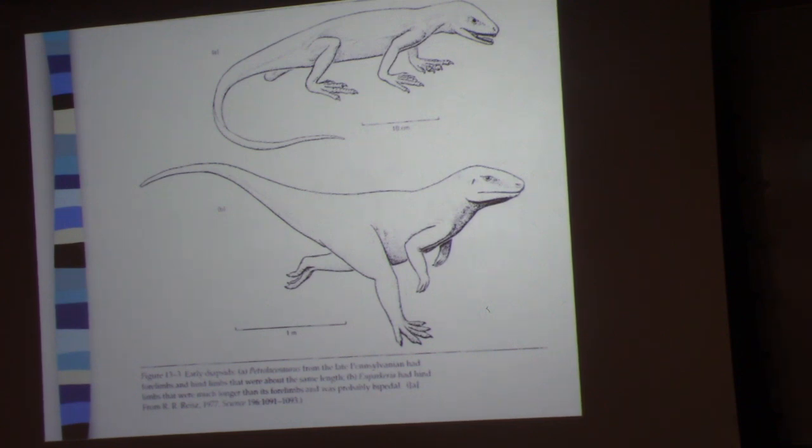The whole focus of this course is really the transition from being an aquatic form to being a terrestrial form, and all the things that have to go on in order to successfully make that transition.